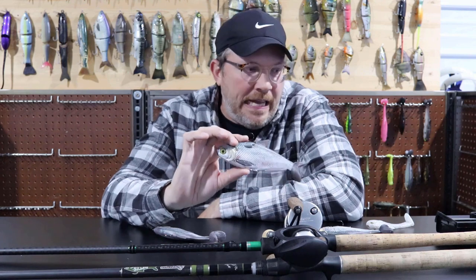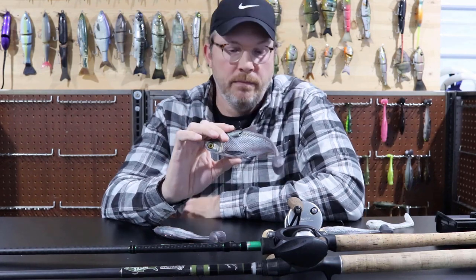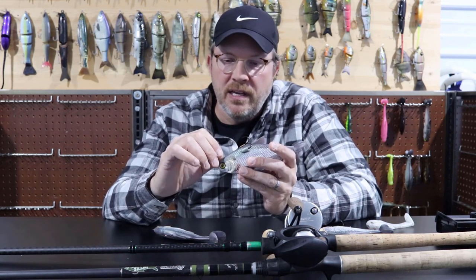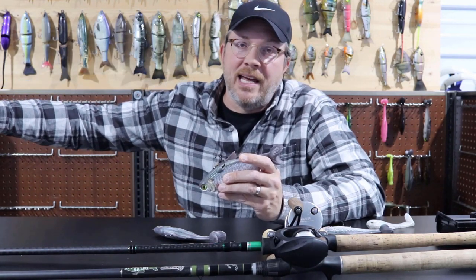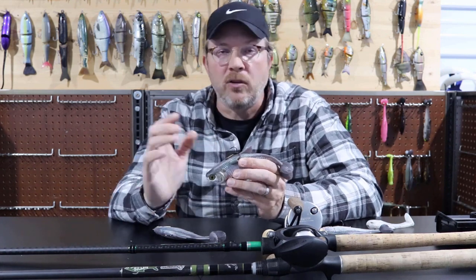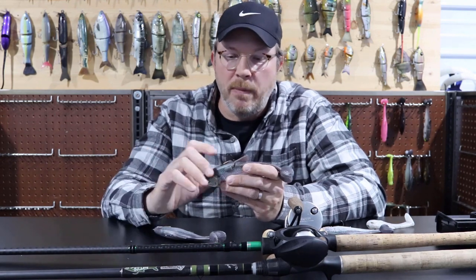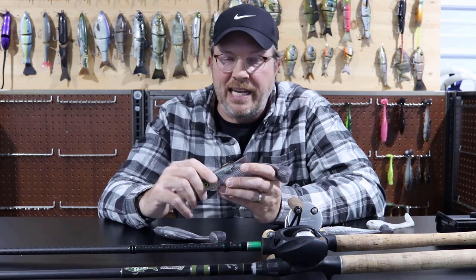The hardest part about throwing a soft bait is where to fish it. A lot of guys struggle with this because they don't fish conventional, and I really think that's a detriment to being successful with big baits. There are certainly places in the country where you can just go out, throw a swim bait, get lucky, and learn along the way.